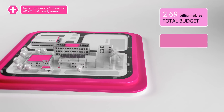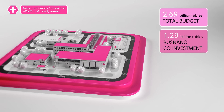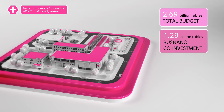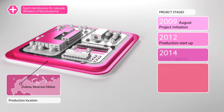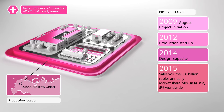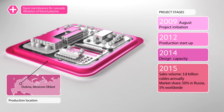Rusnano will invest 1.3 billion rubles in the production of tract membranes and plasmapheresis equipment. The factory will release its first products in 2012, and the company is poised to become the market leader for cascade plasmapheresis equipment in Russia.